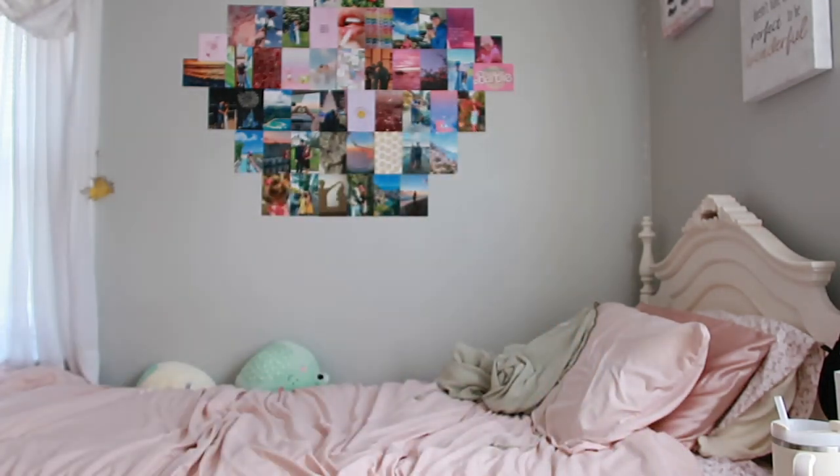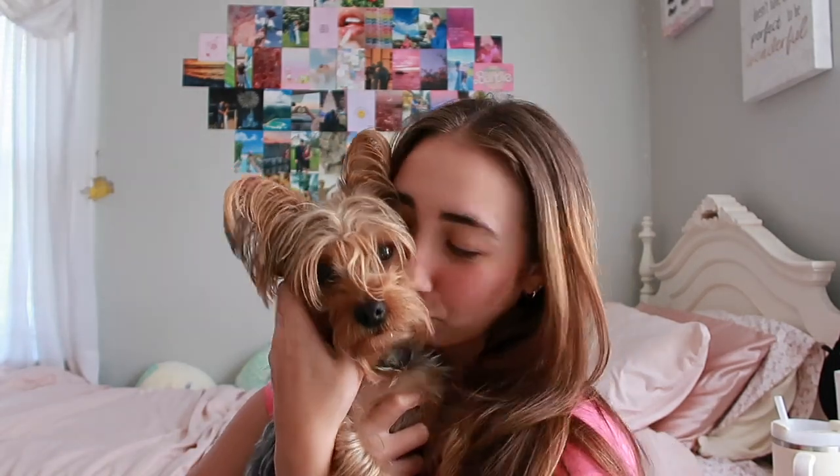Oh, hi honey! You want to say hi to the video? I'm being such a sweet girly. Say hi, guys. She needs a haircut. She's a summer baby too. Honey's birthday is also in June, like me. Both June babies.